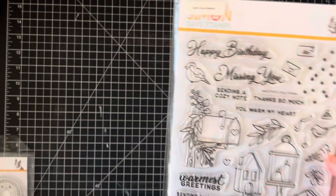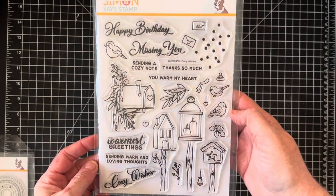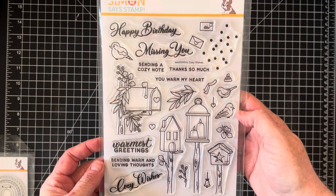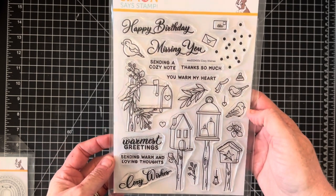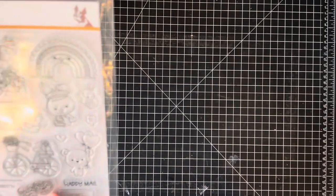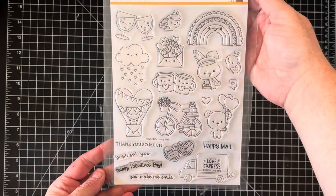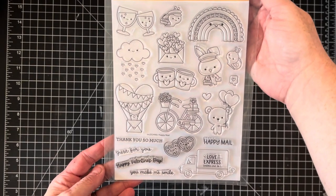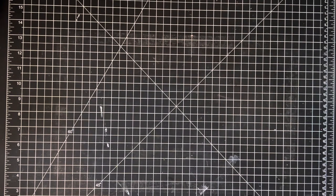Now we have Simon Says Stamp — these ones are 25% off to my Facebook group members, so feel free to join if you're not on there. This one is called Cozy Wishes — these are six by eight. And this one's called Happy Meal, which would be super fun especially for Valentine's Day coming up soon. Those are all photopolymer.